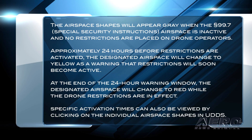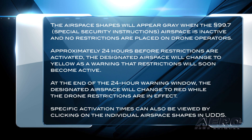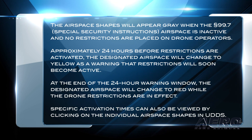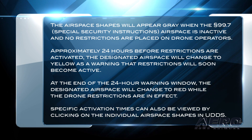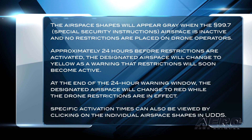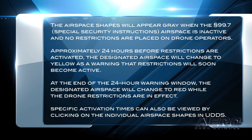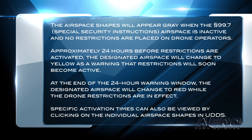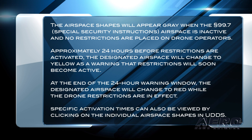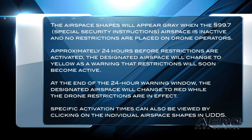The airspace shapes will appear gray when the Section 99.7 Special Security Instructions airspace is inactive and no restrictions are placed on drone operators. Approximately 24 hours before restrictions are activated, the designated airspace will change to yellow as a warning that restrictions will soon become active. At the end of the 24-hour warning window, the airspace will change to red while drone restrictions are in effect. Specific activation times can also be viewed by clicking on individual airspace shapes in UDDS.